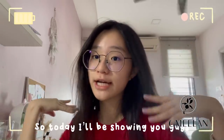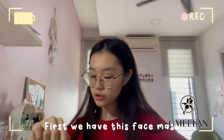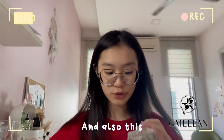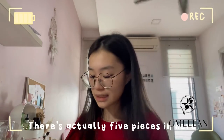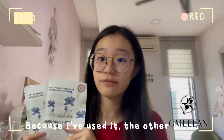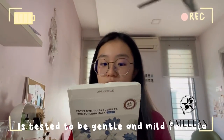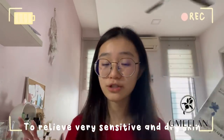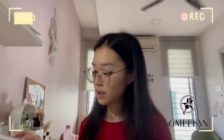Hey guys, so today I'll be showing you another product — actually two products. First, we have this face mask, it's a moisturizing face mask. Starting off with the mask, there are five pieces in here — now only two because I've used the other three. This mask is tested to be a gentle and mild formula to relieve very sensitive and dry skin, so if you have sensitive or dry skin, you can try this out.